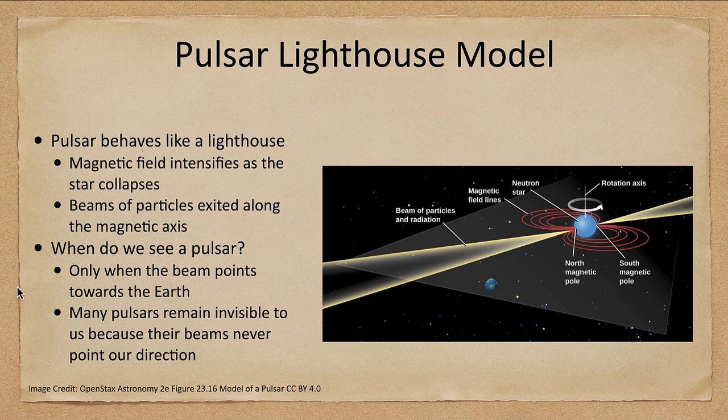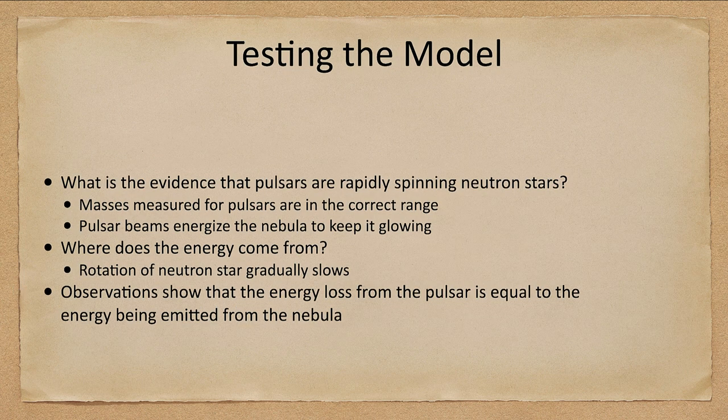How do we test our model? What is the evidence that pulsars are rapidly spinning neutron stars? The masses measured for pulsars are in the correct range — they have to be less than about three or four times the mass of our Sun, because that is the maximum that neutron degeneracy can hold the star together. The pulsar beams will also energize the nebula and keep it glowing.